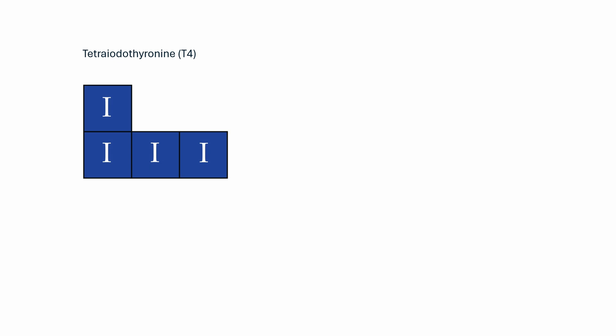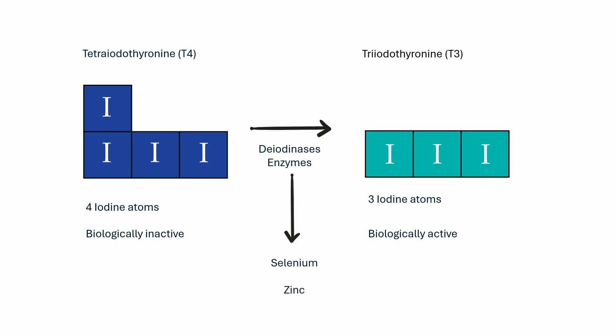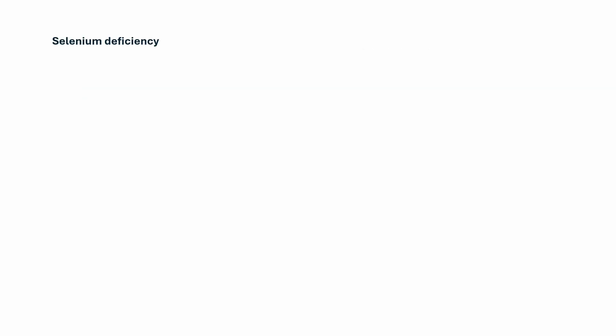Coming to the thyroid hormones T3 and T4: T4 has 4 iodine atoms and is inactive. In the liver and kidneys, enzymes called deiodinases remove 1 iodine atom from T4 to convert it to T3, which is the biologically active form of thyroid hormone. For this conversion, you need selenium and zinc. Selenium deficiency also makes the thyroid gland susceptible to an immune system attack. Studies show that 200 micrograms of selenium supplementation improves thyroid function and also lowers antibody levels.